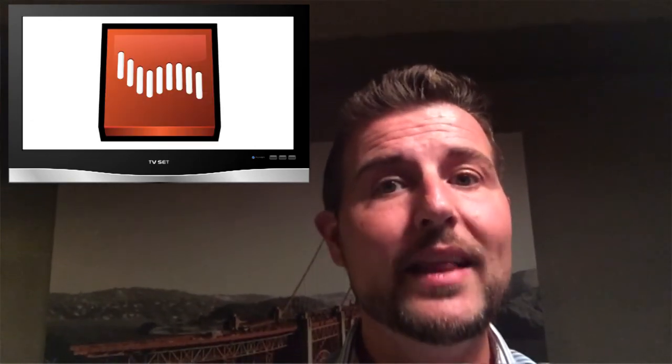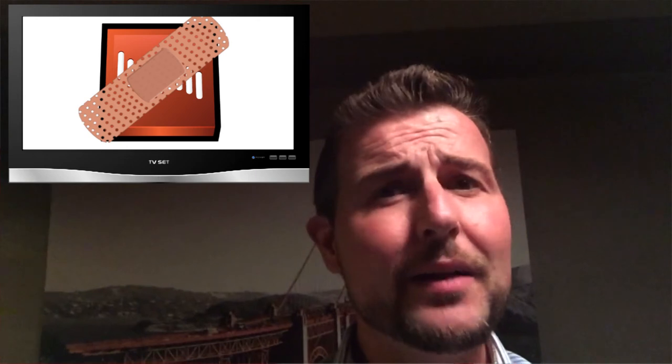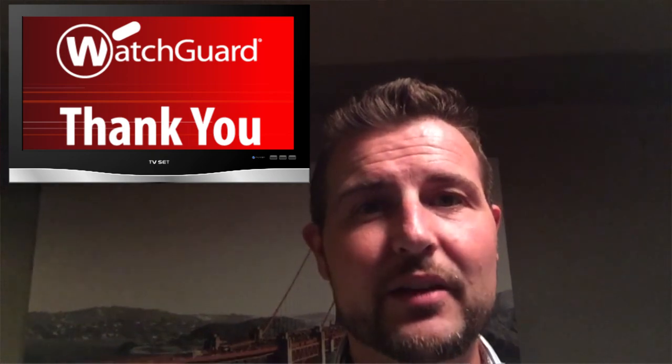So if you do use Shockwave, I highly recommend you update it as soon as possible. In fact, personally, I recommend against using Shockwave at all if you don't need to. Most websites don't rely on Shockwave anymore, so if you can avoid putting that on your computer, I'd highly recommend it. That's it for today's story. Thank you for watching.